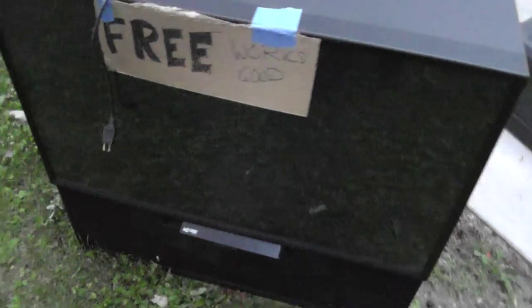It's a Mitsubishi high-definition 1080. It's a big one. It took all I could to get this into the back of my truck by myself. This thing must weigh 150 pounds, but it was free.